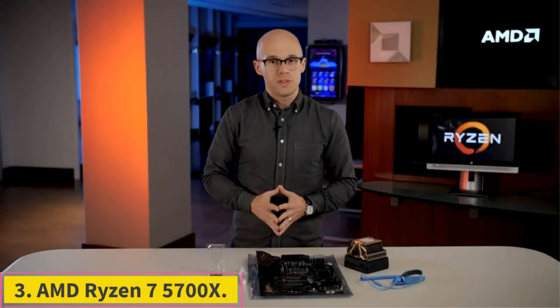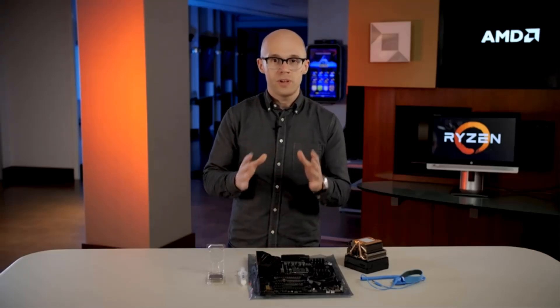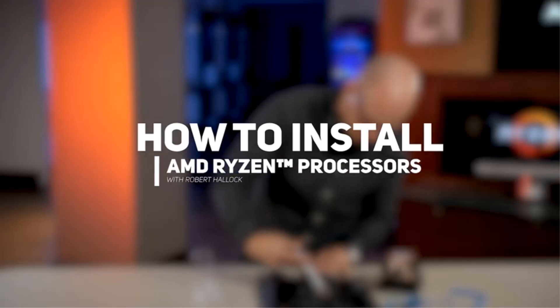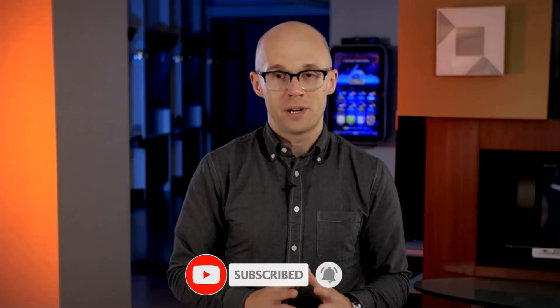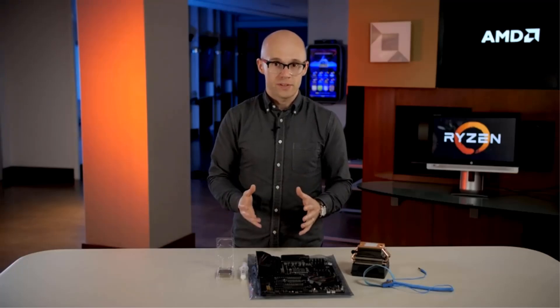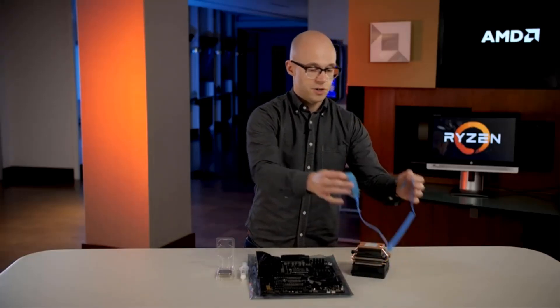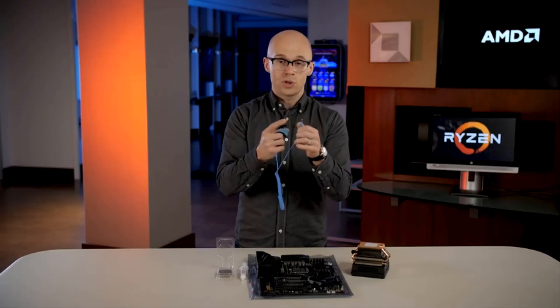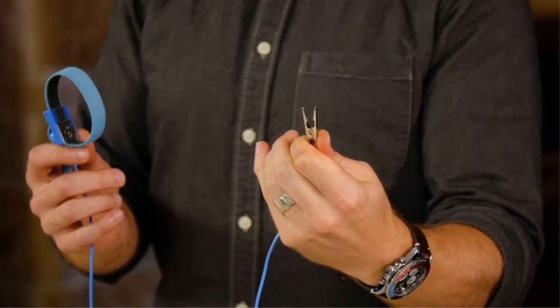Number 3: AMD Ryzen 7 5700X. The Ryzen 7 5700X was introduced toward the end of the AM4 platform's life as AMD's flagship mainstream processor, launching with a price that undercut many existing Ryzen 7 5000 series chips. Despite its lower price, this 8-core CPU drives similar speeds to most other Ryzen 7 5000 series processors. The Ryzen 7 5700X can be picked up today for less than its entry price, and its performance is among the best of the Ryzen 7 5000 series. It manages games in a particularly excellent fashion, making it one of the best options to build a gaming PC and save money on the processor to stretch your budget for a better graphics card.